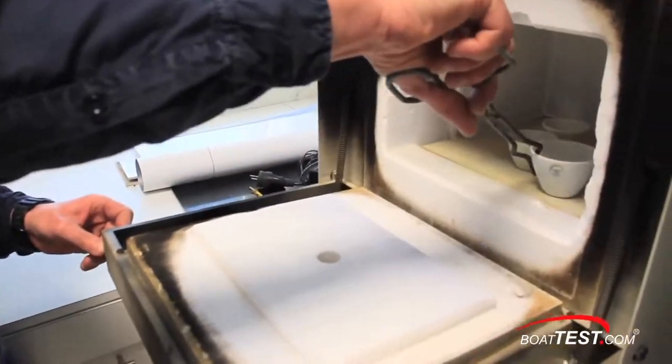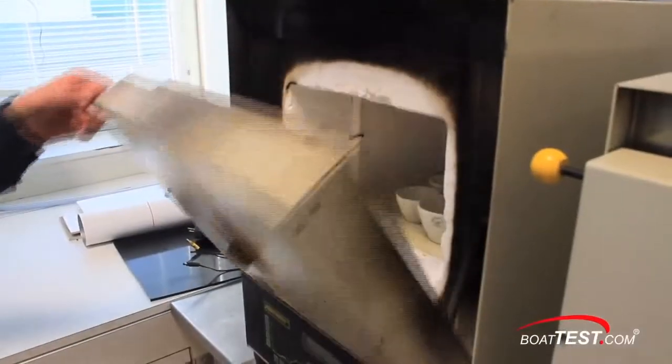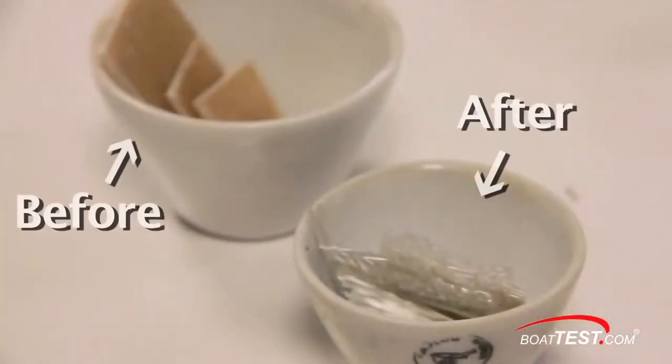Here is a sample removed from a specific location on a boat. The sample is placed in an oven at over 600 degrees until the resin burns away, and then an analysis is made of the layers of glass left behind.